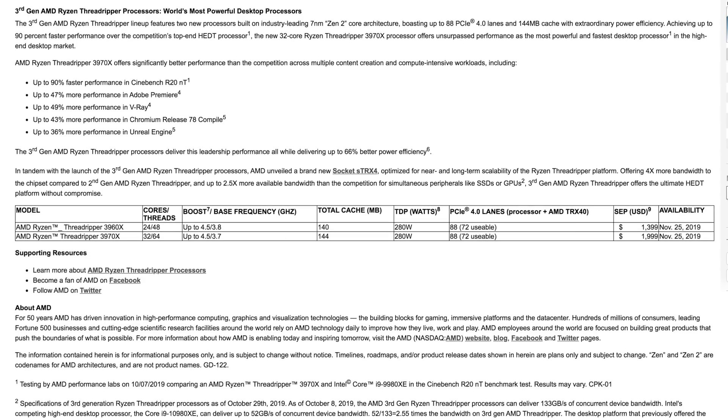Starting out, we have the AMD Ryzen Threadripper 3960X with 24 cores and 48 threads. It has a boost clock speed of 4.5 GHz and a base clock of 3.8 GHz, a total cache of 140 megabytes, a 280-watt TDP, and an impressive 88 PCIe lanes with 72 usable. This product is coming to market November 25th at $1,399.